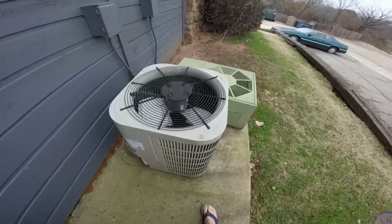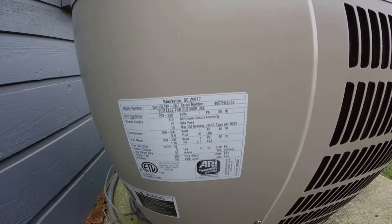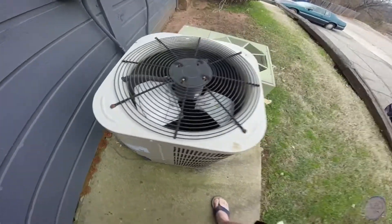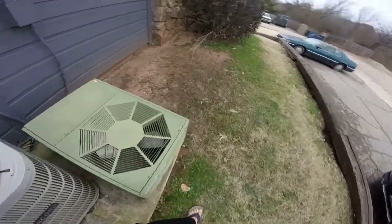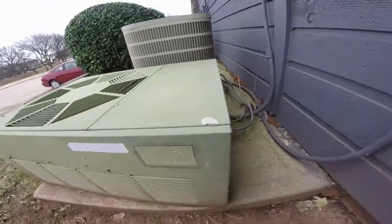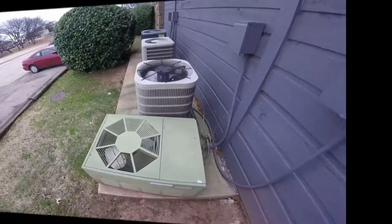And then this Concorde right here — 2007, one and a half ton, I think. And this Rheem, I'm going to assume the data sheet's probably faded. Yeah, it was at one time right there, I would imagine.